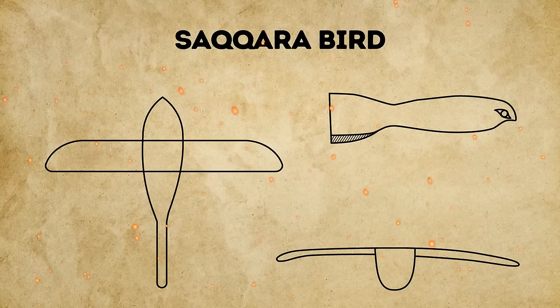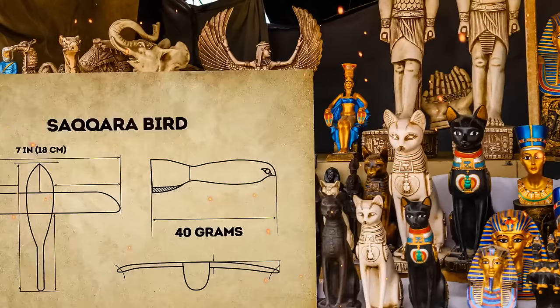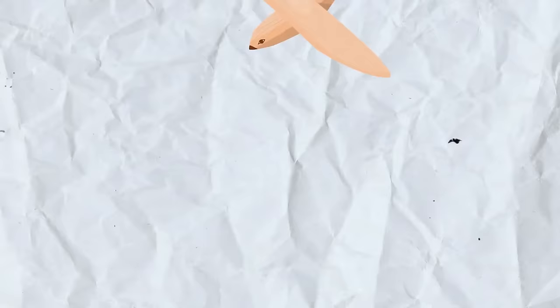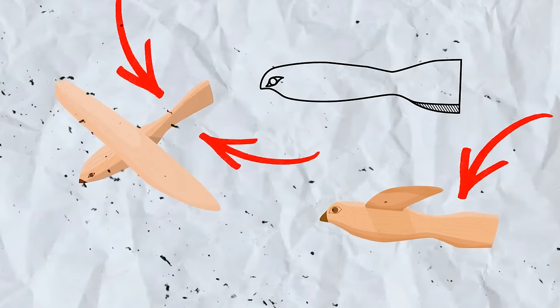The artifact, nicknamed the Saqqara Bird, is made of sycamore wood. It has a wingspan of just 7 inches and weighs around 40 grams — over 2,000 years old and pretty plain, without any carvings of feathers or intricate ornaments. It has a beak and eyes, making it look like a hawk — the emblem of the deity Horus. Its tail is rather unusual: squared, weirdly upright, and it seems like the sunken part was the place for a now-missing piece.